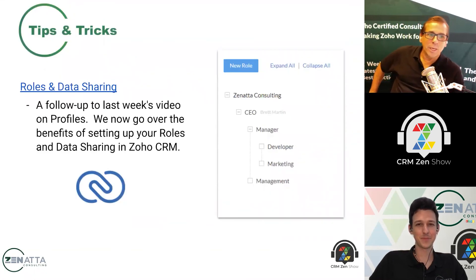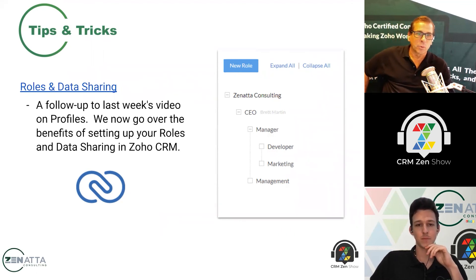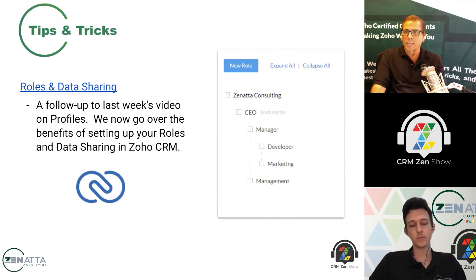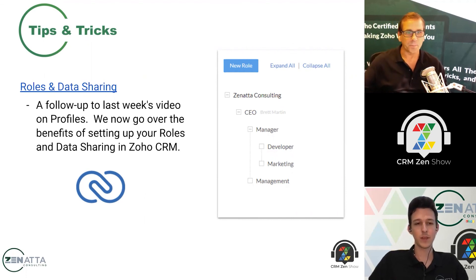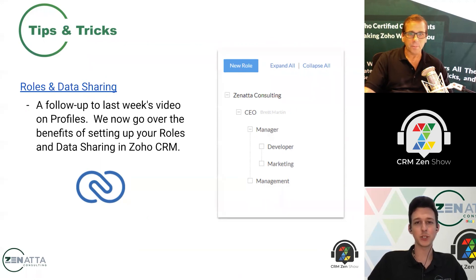Our tip and trick of the week is also one of our YouTube videos of the week. Last week we talked about profiles, and this week we've gone into the next step: roles and data sharing, and how you set those things up. Profiles control what you can do, while these roles set up what people can see across CRM. We talk a little about the hierarchy built into these — so if someone's a sales manager with a salesperson under them, there's a rollup that happens for the types of records you can see. This is pretty quick and painless to set up in your own CRM, and the video is a good jump-off point.